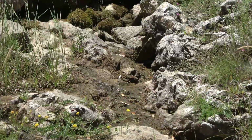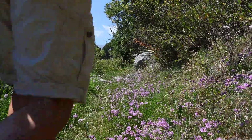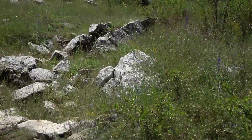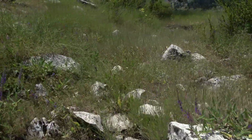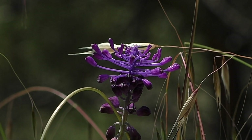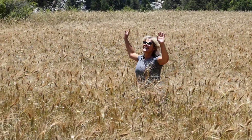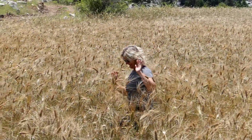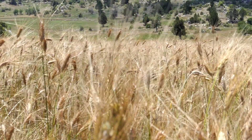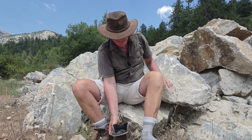Then you get your first sign of water. Welcome to the Garden of Eden. This is probably the best part of the day when you take your boots off — and that is what hiking in Turkey is all about.